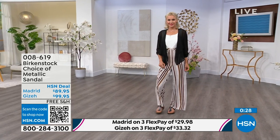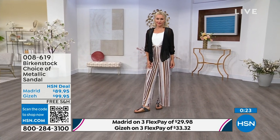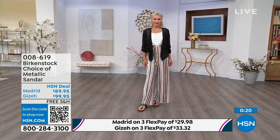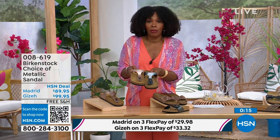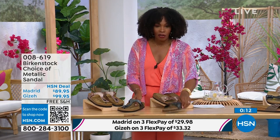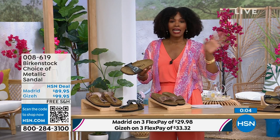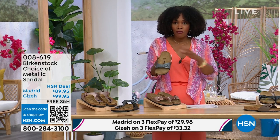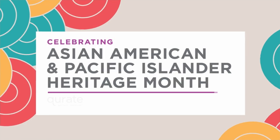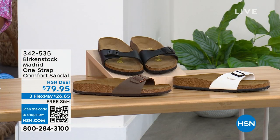So a great option — the Giza is the thong, the Madrid is the slide. Either choice, you can choose black metallic or copper metallic. When you have the style that started the brand in the 60s here in the United States and it's still here — that speaks volumes. If you're loving the Madrid style but wanted other color options, we've got those as well.